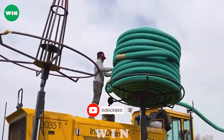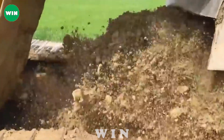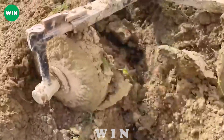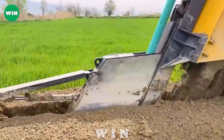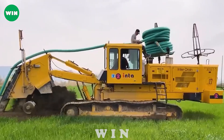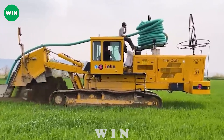The Interdrain 3035 is a specialized machine for digging, laying water pipes, and installing drainage systems in flooded areas. It can dig paths up to 50 centimeters wide and 1.2 meters deep. The machine has two rotating blades at the rear to level the digging area instantly, with large rails and a powerful rotating mechanism for quick and efficient digging.